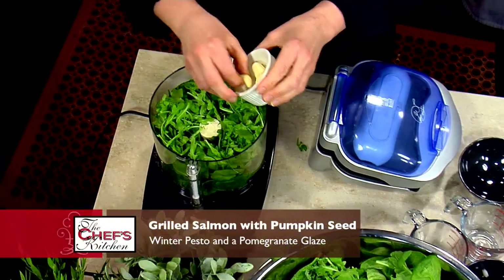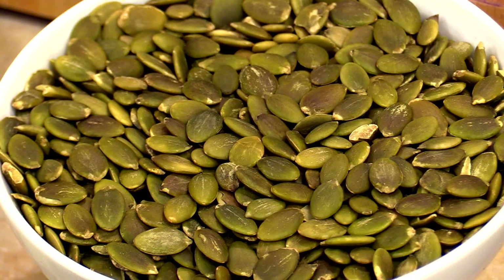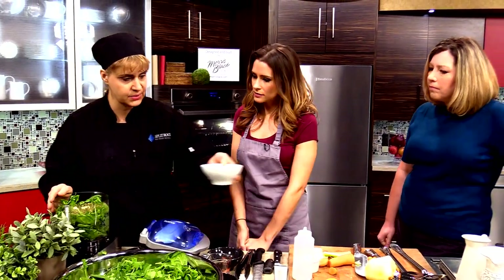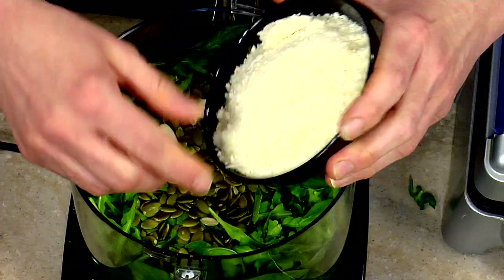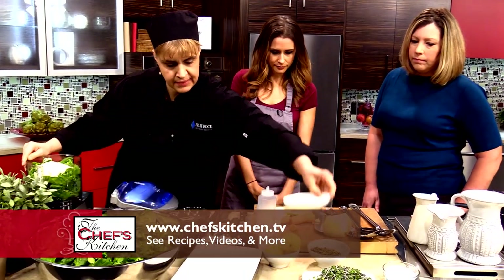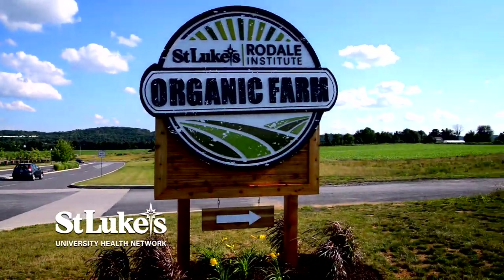Then we're going to start with a couple cloves of garlic — got to have garlic in pesto. And then instead of the nuts, due to a lot of allergies, we are using pumpkin seeds, which are an excellent source of vitamins, minerals, and antioxidants. That's such a great idea — you see more and more people with nut allergies today, so to make something inclusive that everyone can have is really great. Then we have some Parmesan cheese, a little salt and pepper, and we're going to blend this all together with some olive oil.